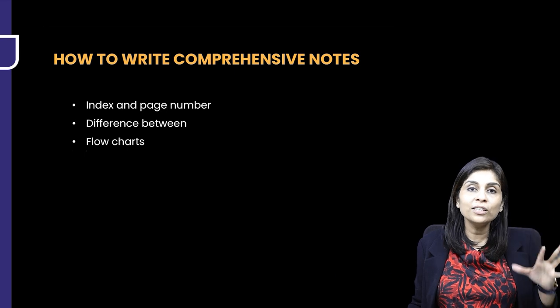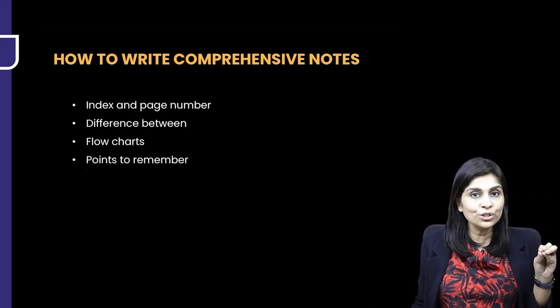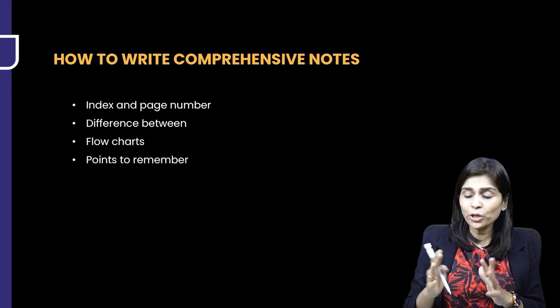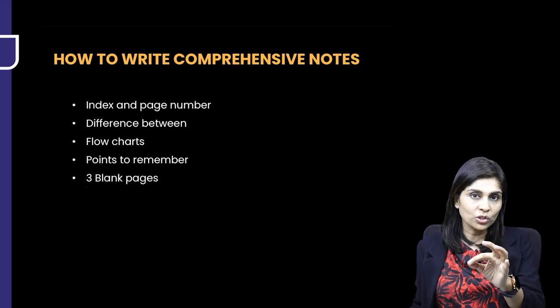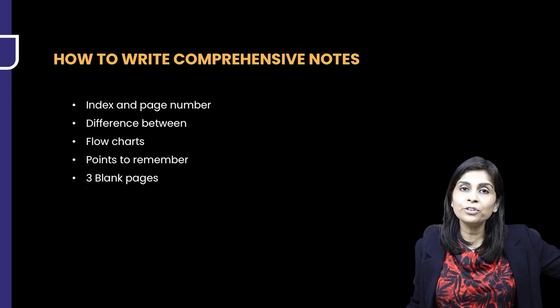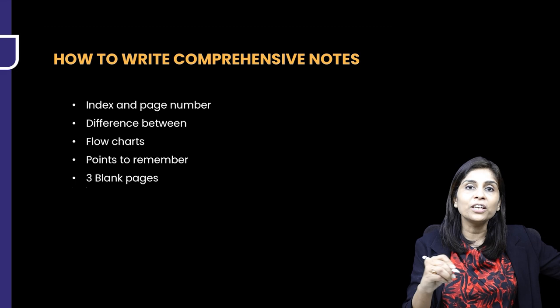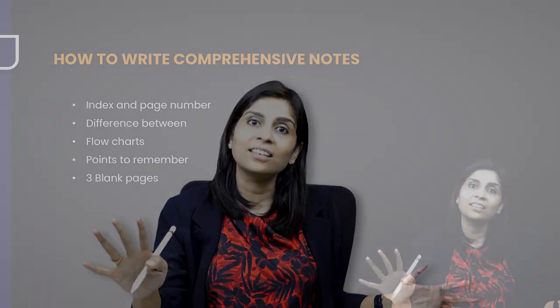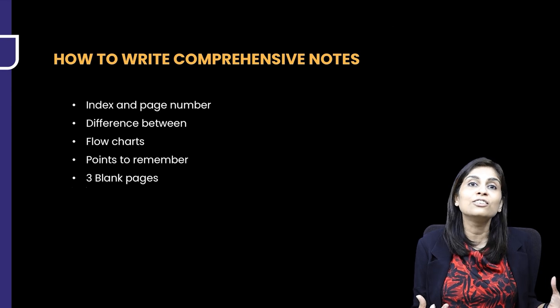For every topic, there should be a 'points to remember' section. Once you've finished writing notes, condense everything into key points. After points to remember, leave three blank pages. Why? Because when you're reading PYQs or writing a grand test and encounter an MCQ based on a topic you've already noted, go to those notes, write down that PYQ, check if you can answer it, and note it there. Five days before the exam, when you revise, your PYQs and grand test questions are already integrated — the entire topic is complete.